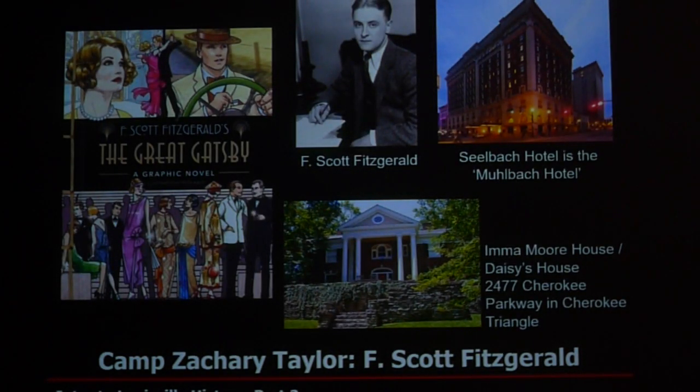One other historical note that came out of Camp Taylor was The Great Gatsby. F. Scott Fitzgerald was stationed at Camp Taylor, and when he wrote his novel, he used many Louisville locations as references, though he renamed them. For instance, the Seelbach Hotel was known as the Muehlbach Hotel in the book. Daisy's house was evidently the Emma Moore house in Cherokee Triangle — Emma Moore held many parties and dances for the soldiers at Camp Taylor — and it's believed Fitzgerald attended some of these parties and used that house as a reference for Daisy in the novel.